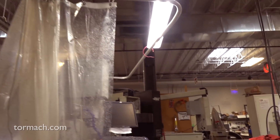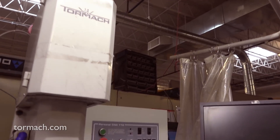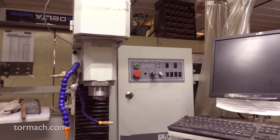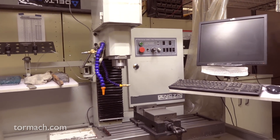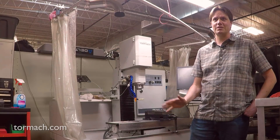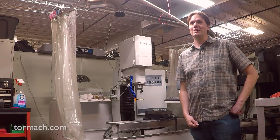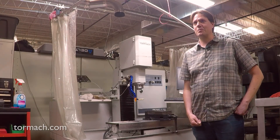It's a great small machine to teach people on. What I like about it is that compared to big machines — which will just destroy themselves if you make a mistake — this one might destroy your bit, might put a little ding in something, but it doesn't have the power to destroy itself like a big machine does. That's what we really like about it.